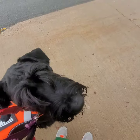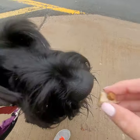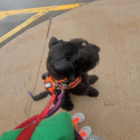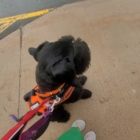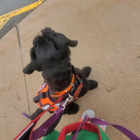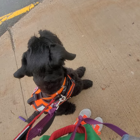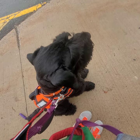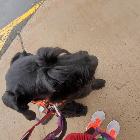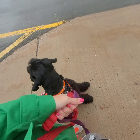Good boy, Zeus. Can you sit? Sit. Good boy. Stay. Zeus is doing really well by the entrance here. He's calmed himself down a little bit. He's looking around. I think he is curious to go inside — you can hear him whimpering a little bit. He's like, 'I want to go see what's inside those doors.' So let's give this a go. Let's see if we can make our way inside.